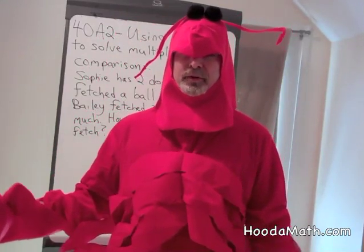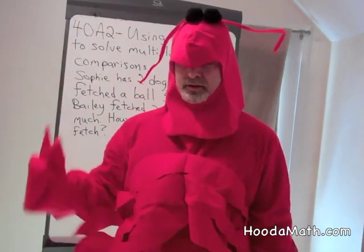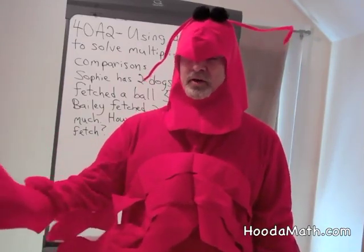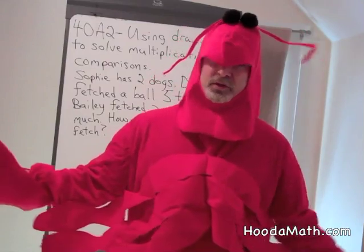We have something called reflex amputation. If an animal tries to bite us and gets our antenna, or gets one of our legs, or gets one of our claws, we can just drop it off — it gets eaten or taken away — and then we skitter away.